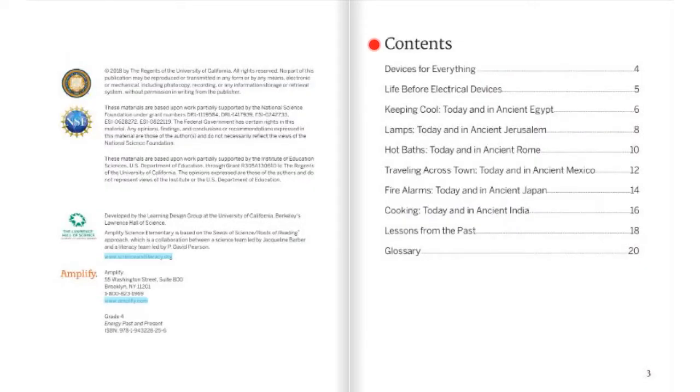Here we have the table of contents, and each of these topics are what is covered in this book. And remember at the end, if there's any bolded words that you're unsure about, you can look in the glossary.